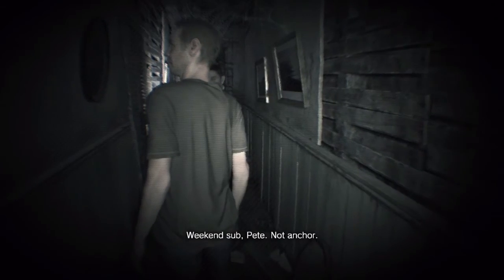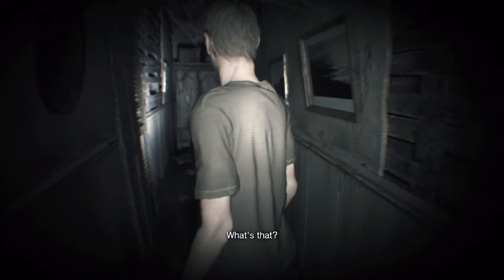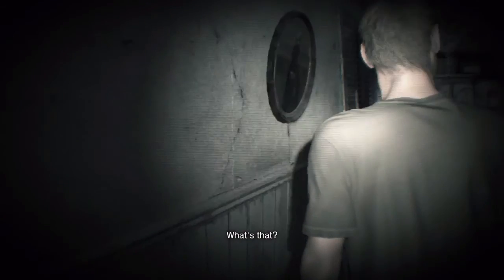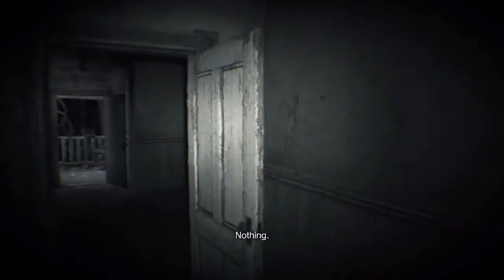And then we have one of the really freaky ones — when you're walking down the hall with the two guys and he says a line like 'I heard something,' when you turn around, this is what you see. So yeah, these are the four locations I've found so far. There are more online that I'm trying to get.